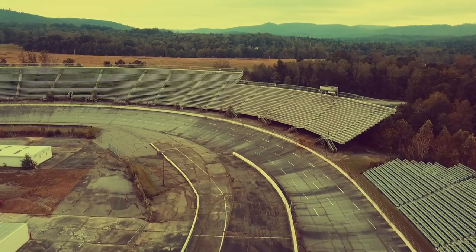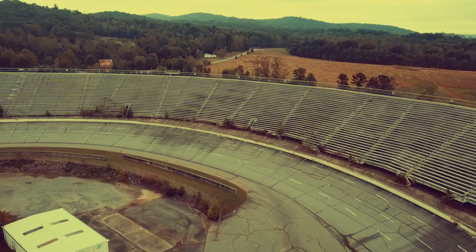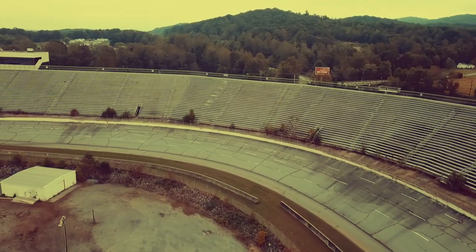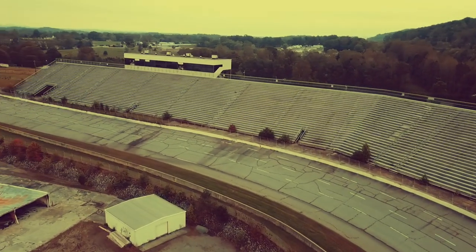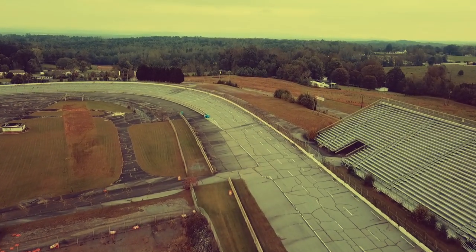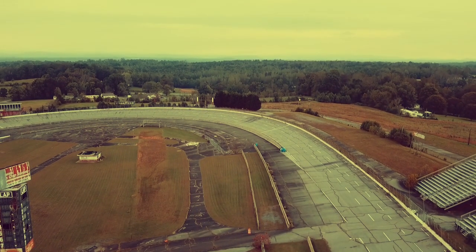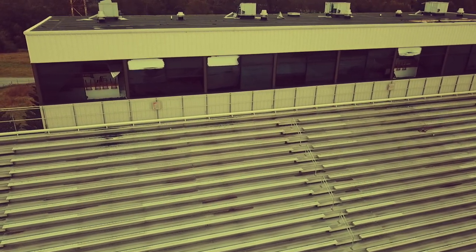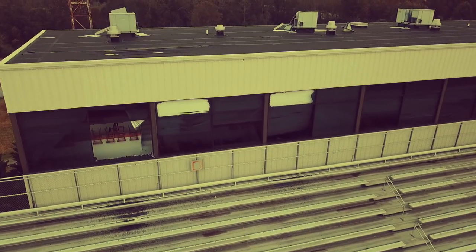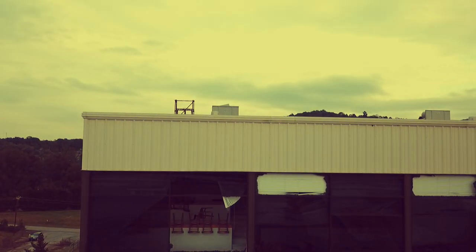So we come around here — what would that be? Turn three, for those of you who knew this track real well. You can see the deterioration of the track itself, of the walls, and the landscaping has not been maintained, of course. The track opened in 1949 and was eventually closed in 1996. Now we're coming up on the box seating, and we're going to take a little peek inside one of the windows — you'll be able to see the chairs and the countertop where people would sit and look out the windows and watch the race.